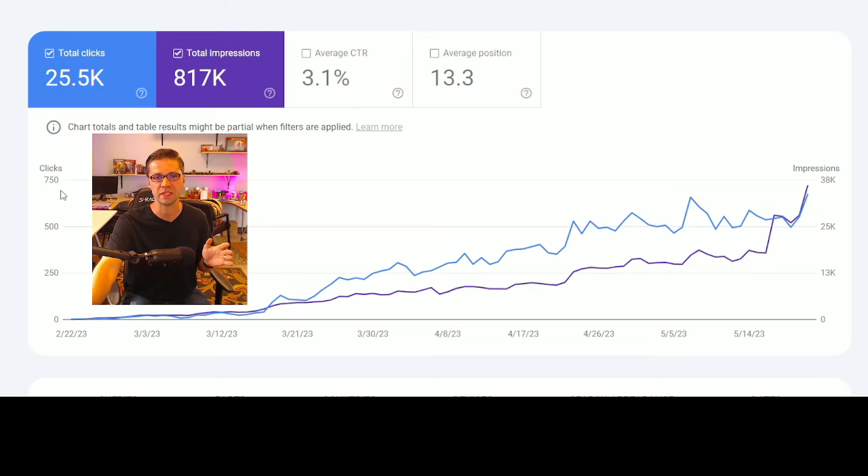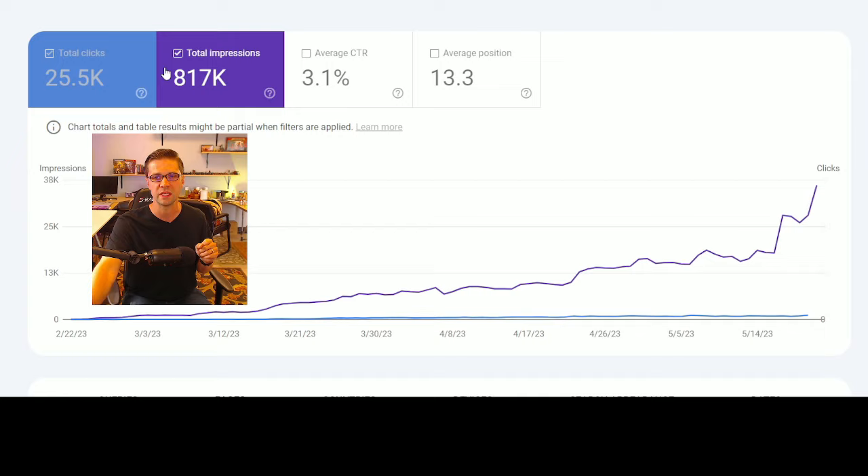I'm going to show you something very interesting. This is a content hub I created for a client about three months ago — February 22nd it started, and today is the 23rd of May. That's three months. We've gotten 25,000 plus clicks, and look at the trend — it's going up. Look at the impressions — it's zooming. This thing could go to 75,000 clicks in a month off of one content hub.